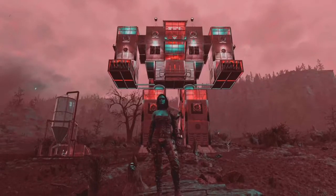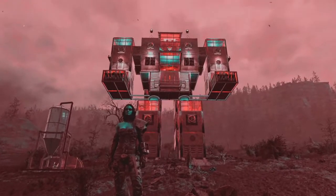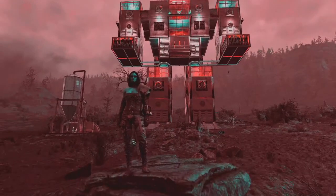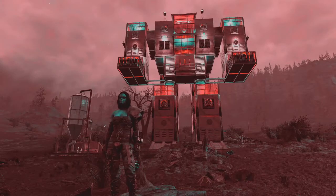Hey guys, Ms. Tracy here, and we're back on 76 doing another camp showcase. As always, I tell you in the beginning, if you have an awesome camp you want to show off, I am on all three systems now — there's more information in the description. We're going to go ahead and get started with a teaser here for Black Apocalypse's camp, the Robot Athena.